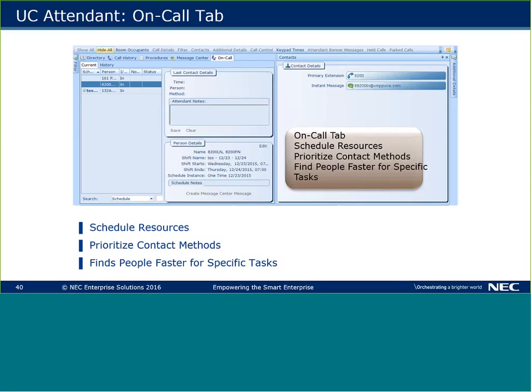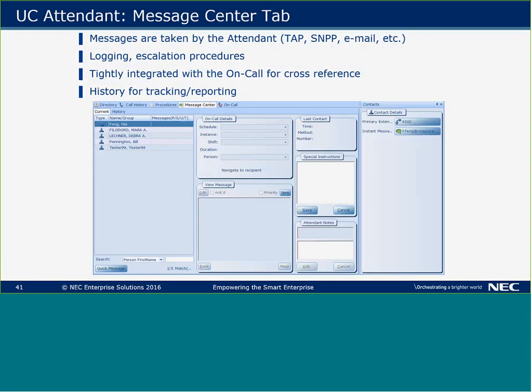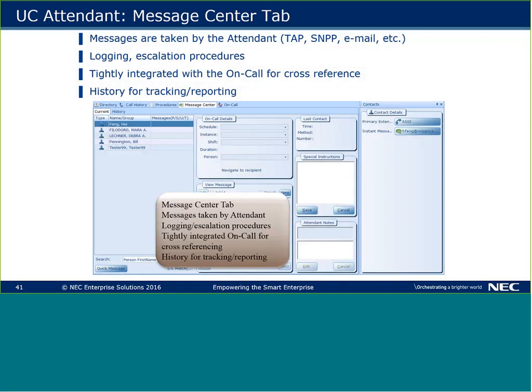The on-call application is optional. It allows you to schedule resources or make an on-call list that's available to the operator. If a call comes in and they need, say, an air conditioning fix-it guy, the operator can look up who's on call for maintenance and contact that person. The Message Center tab works closely with the on-call application — if you have both, they show up in the same tab. You can take messages for that person, and you can see when they've been read.